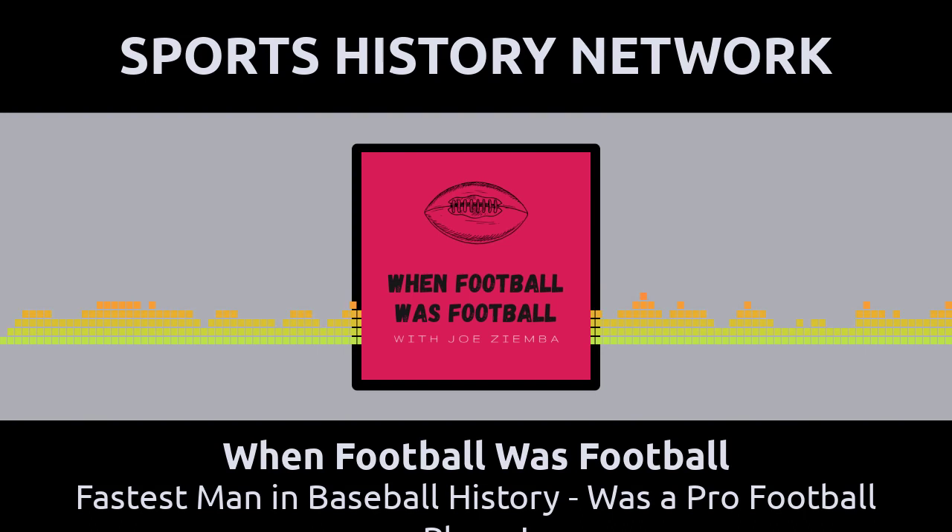Ricky Henderson? Lou Brock? Ty Cobb? Tim Raines? The correct answer would be none of the above. And while we'll share the answer with you in a moment, the person in question was actually better known as a football player with the Chicago Cardinals rather than for his solid Major League Baseball career. And please note the subtle way we just linked a baseball player with a football podcast.